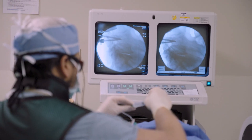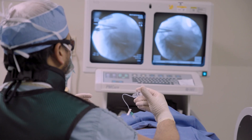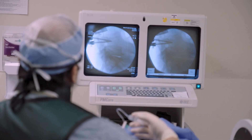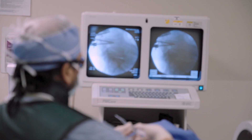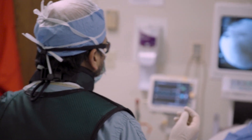The radiofrequency ablation procedure works by using image guidance — whether that's x-ray or ultrasound — to guide the needle down to where that nerve is. In addition to injecting local anesthetic, we also use electricity through that needle to create heat around the needle tip, targeting that nerve to make that numbness and pain relief last for a prolonged period of time.